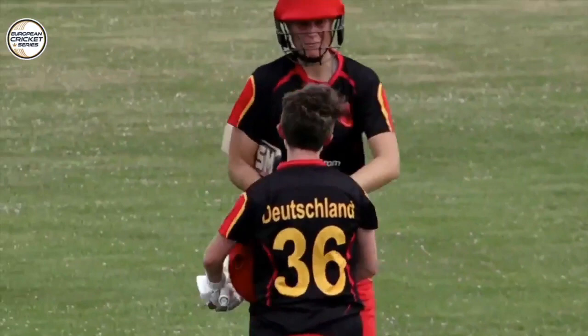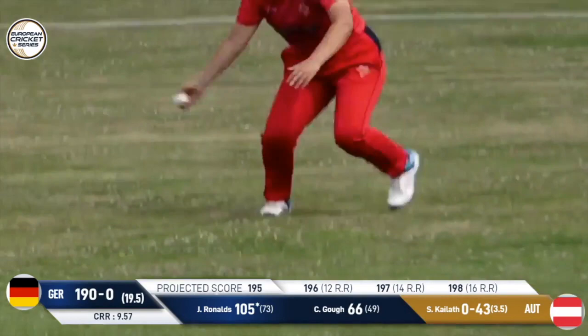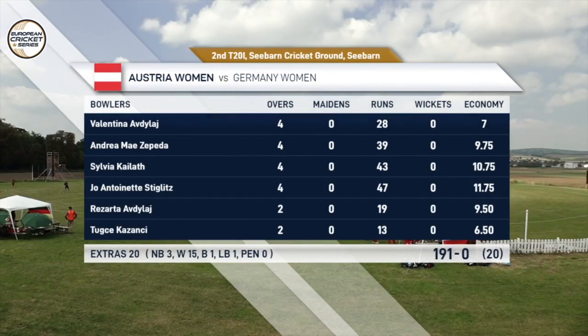Germany deep into the 180s, and really, really well played in the last over. Not bad bowling either — that was an encouraging finish to her spell. That was really close to the off-stump. Germany finish on 191 without loss — pretty much yesterday's score with 25 more runs and two less wickets.